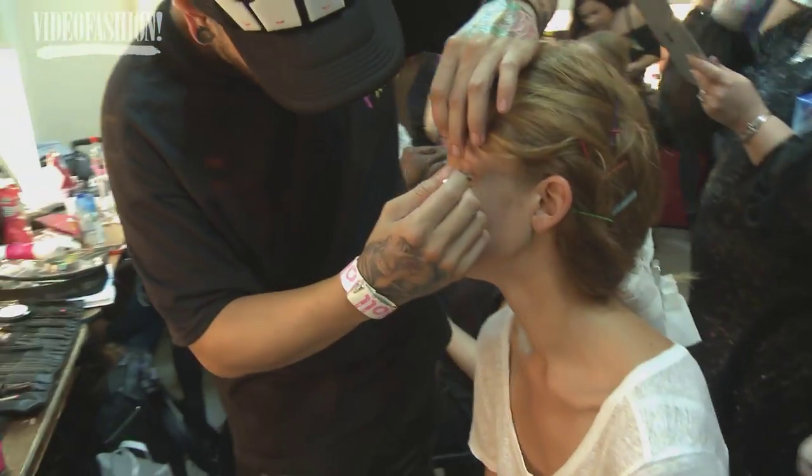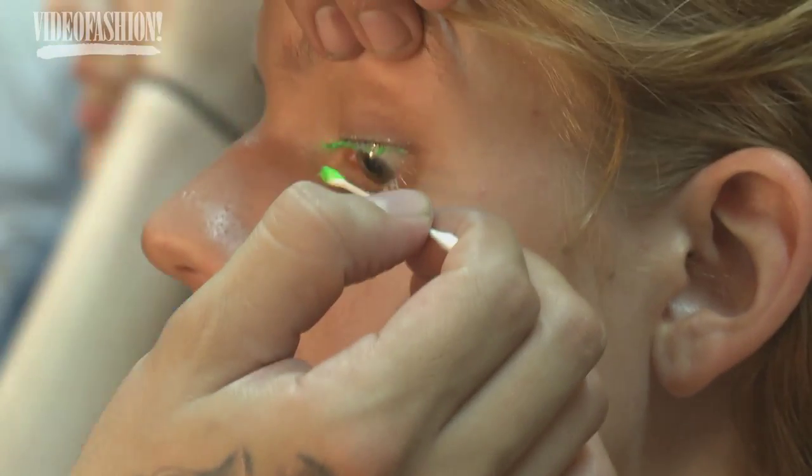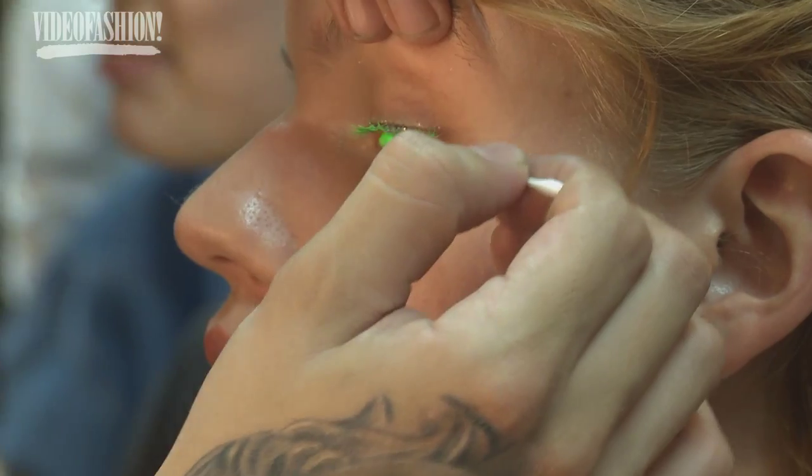The beauty look today is actually quite fresh. The reference for the makeup and the inspiration for the girl was like a kind of young surfer girl, maybe. So she's got really nice fresh skin, a little bit dewy, and then she's got neon eyelashes — just a little bit of a pop of color, something you could possibly do at home.